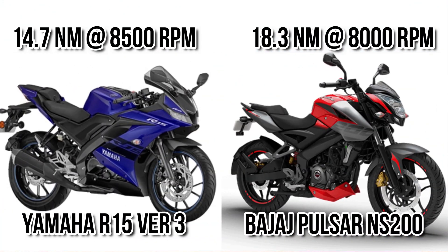One thing to note is that the R15, a 156cc motorcycle, produces 19.3 bhp of power, which is impressive. Moving to torque, you can see there is a 3.6 Nm difference, meaning the NS200 is much quicker, and maximum torque is delivered after 8000 rpm in both cases.